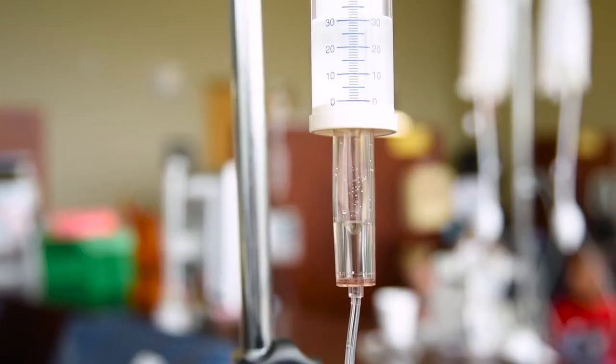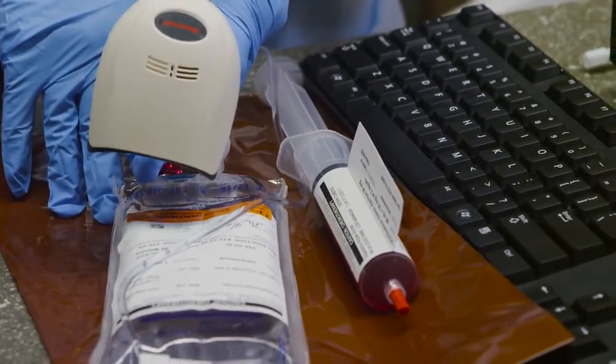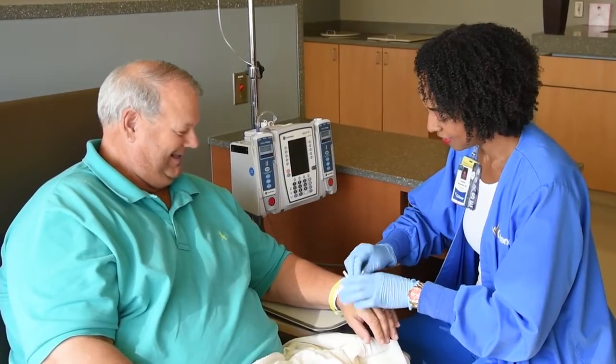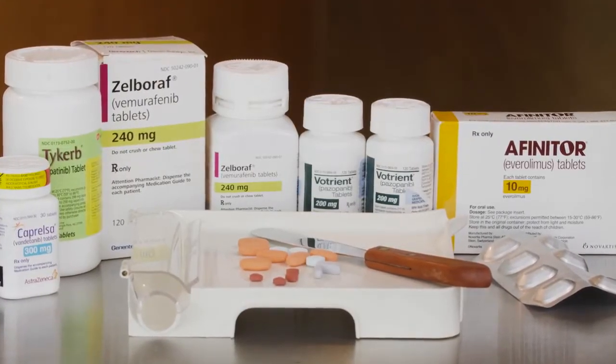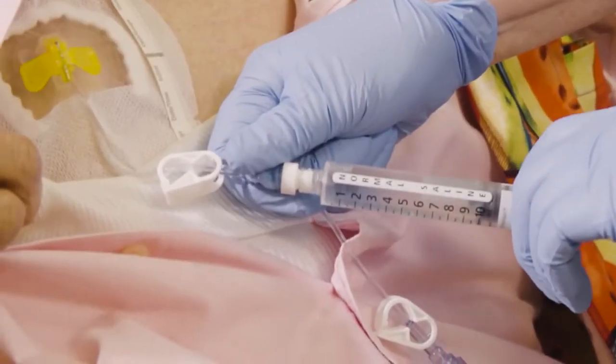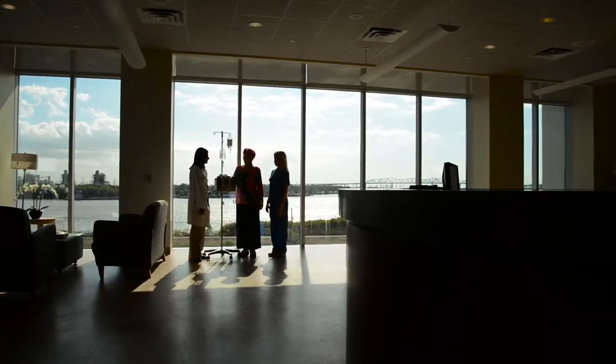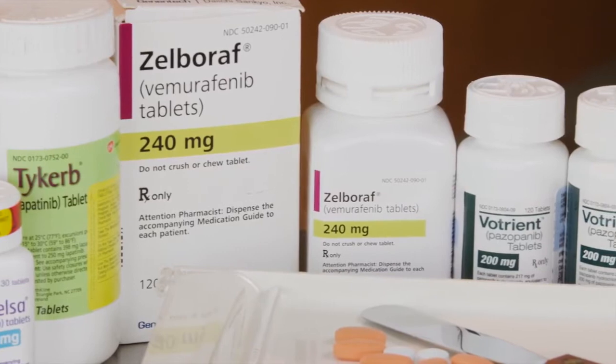Chemo works by targeting fast-dividing cells, which is a characteristic of cancer cells. There are many ways to receive chemo. The most common way is by intravenous administration, also called an IV injection, either in a vein or through a central venous catheter. Another way is by taking a pill. For patients having long-term chemo, an implanted port may be used to deliver medication, and this port remains in the patient for the entire treatment. Chemo drugs are usually given in cycles with rest periods for patients, allowing time for your body to recover and let healthy cells be replenished. Chemo treatment can be in an infusion center, a hospital, and some drugs can even be taken at home.